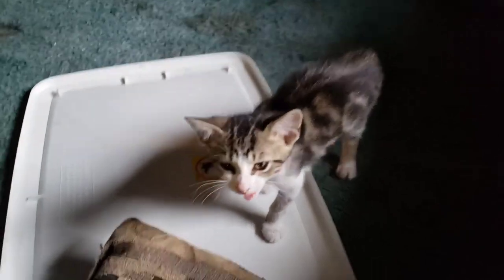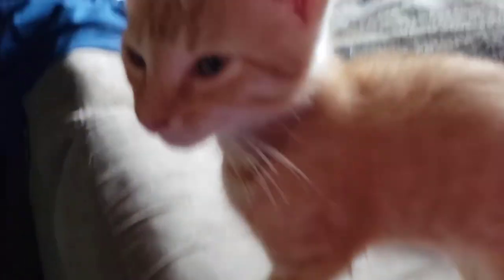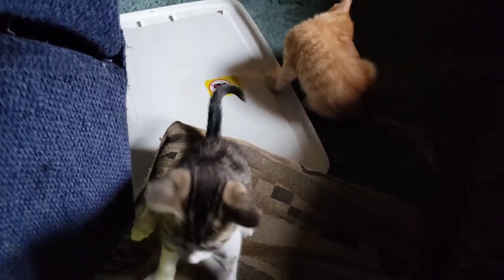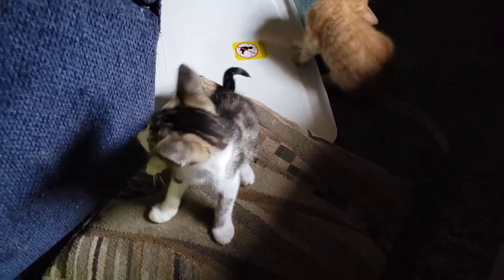Come here, Peanut. And Douglas — Dougie. Goober always likes to hide behind the couches, so we'll have to see if we can get him in just a minute. After looking for 45 minutes, I still couldn't find Goober, so we'll have to get him in the next video.